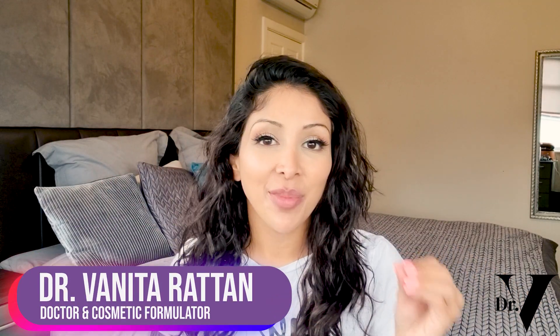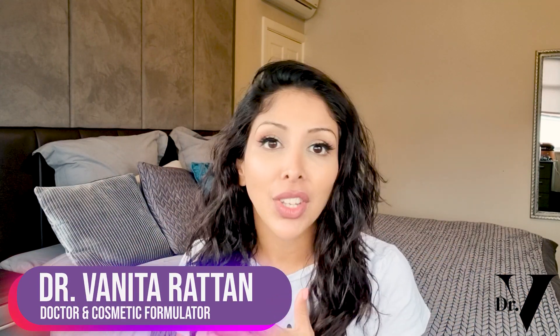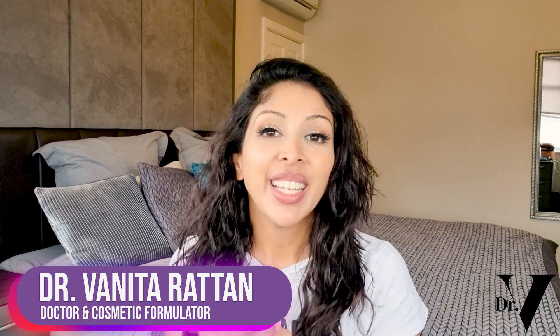Hello, I'm Dr. Vinita Rattan. I'm a doctor but I'm also a cosmetic formulator specifically for skin of colour. Today's video is all about vitamin A.